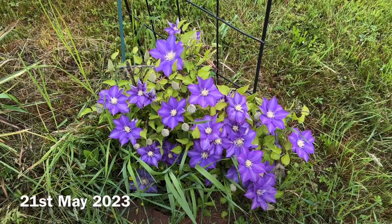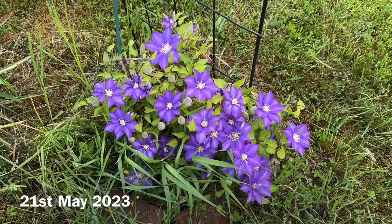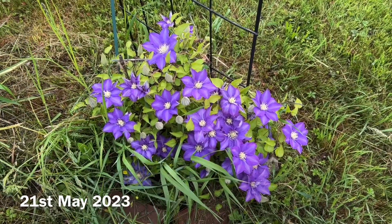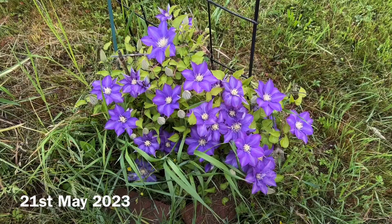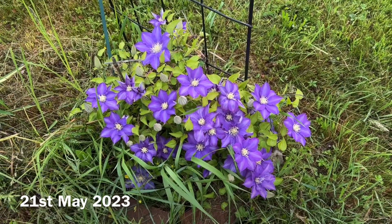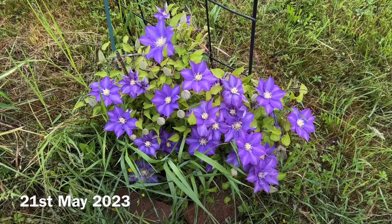Good morning all, today is 21st May 2023. See my HF Young Clematis bloom — suddenly so many blooms after the rain. Yesterday it rained the whole afternoon and the evening. I came to capture a few orange iris, but I saw this.